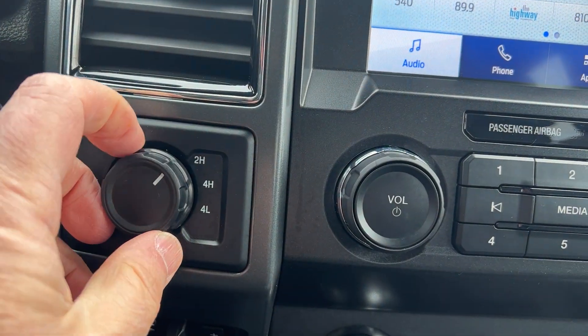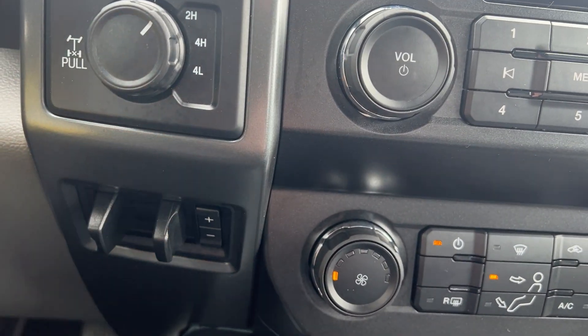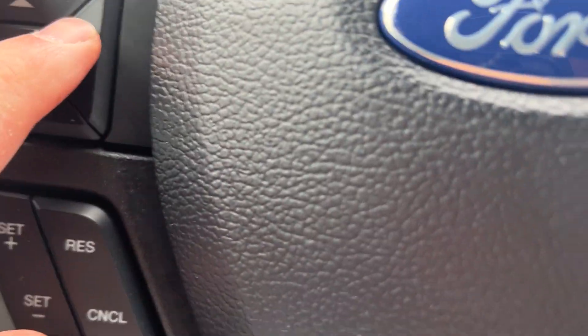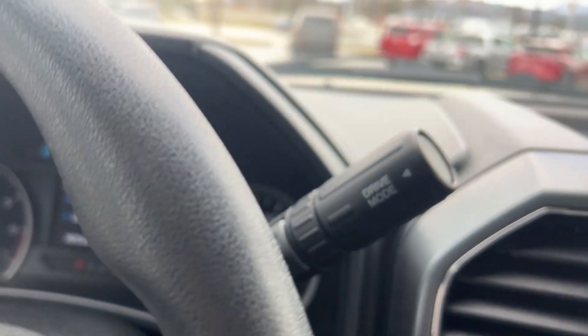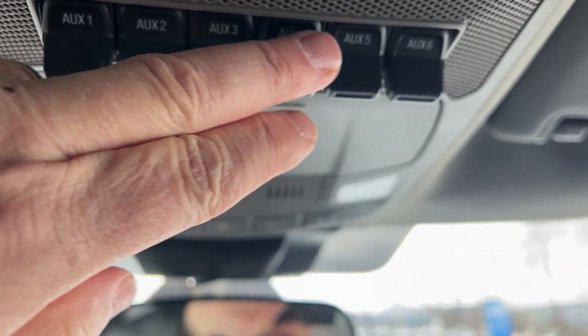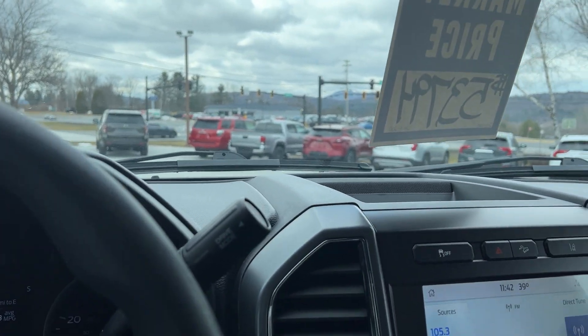The four-wheel drive is on-the-fly — it doesn't have a four-low. For towing, it has a built-in brake controller right there. You can get all your information on the display. This vehicle only has 11,075 miles on it. It also has upfitter switches, so if you're adding certain lights or accessories, you're all set.